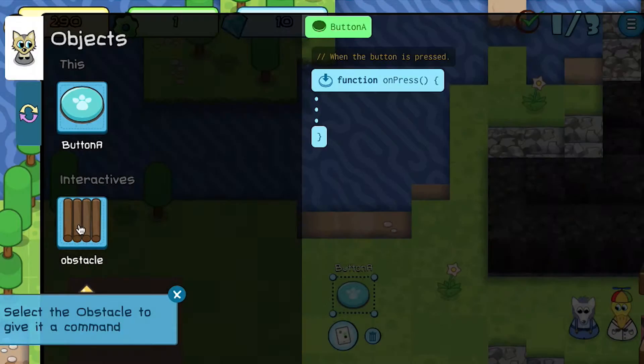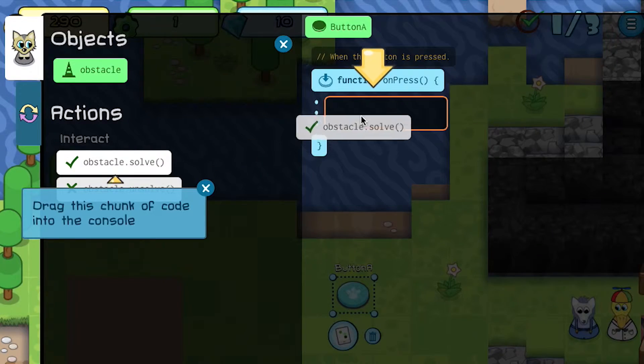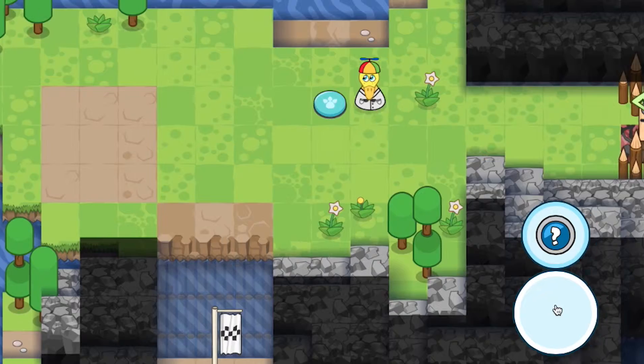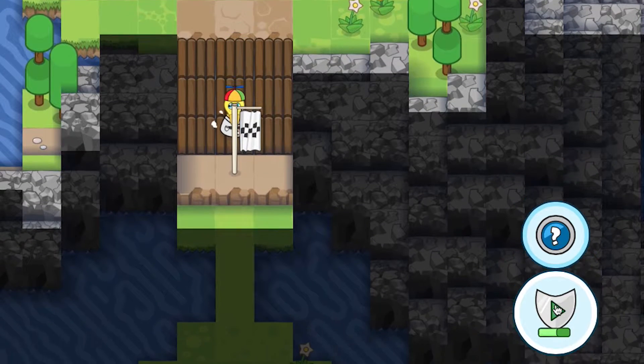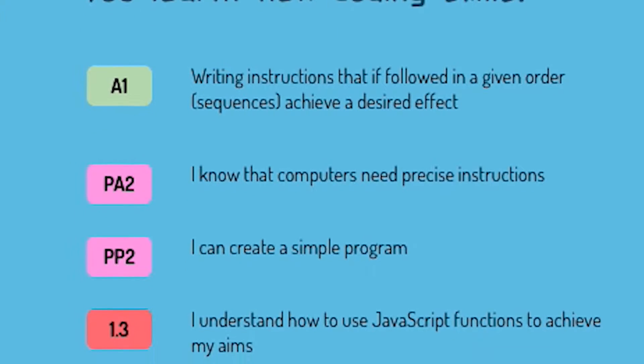It's building that computational thinking, building that understanding of sequences and instructions — the way things are done, they're done in a certain order. It's teaching them coding in a visual way and students can actually see what's happening, which is brilliant.